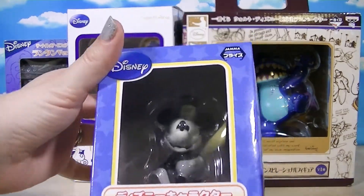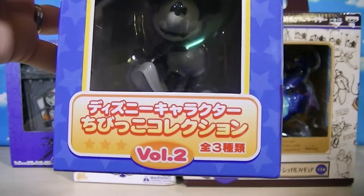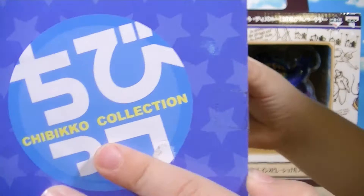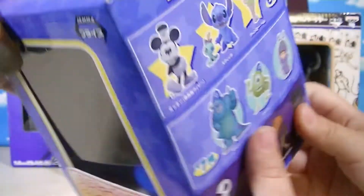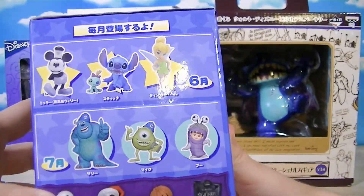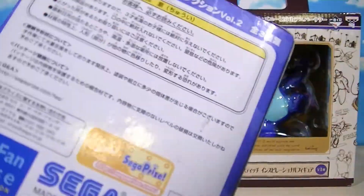So first we have Steamboat Willie. This is a Steamboat Willie. It says it is a Disney Character Chibi Cole collection. Maybe you know, maybe you don't — Chibi basically means pipsqueak, little guy. I like Mike. I like Mike too. It looks like these were collectibles you could get by the month, so it doesn't have a year on these guys.